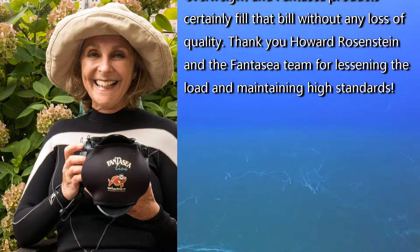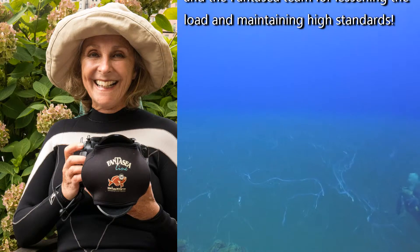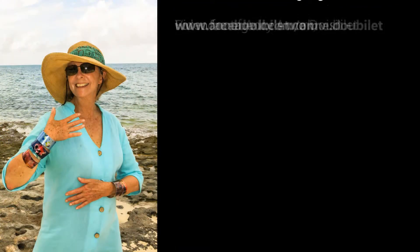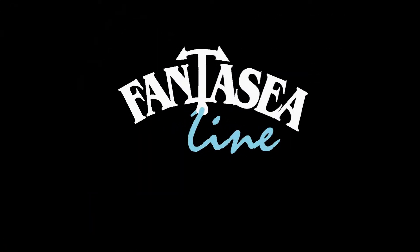Thank you to Howard Rosenstein and the Fantasea team for lessening the load and maintaining high standards. We'll see you next time.